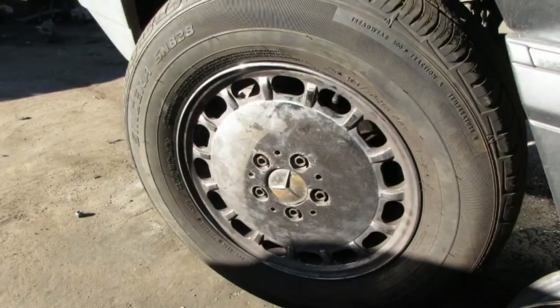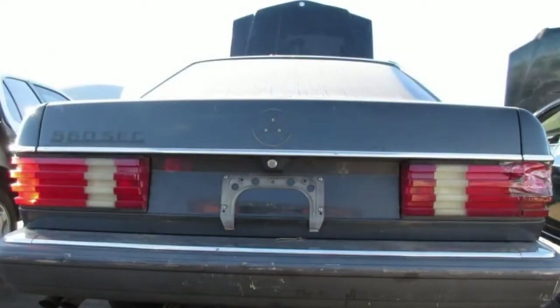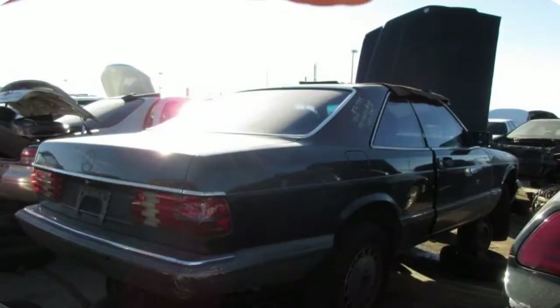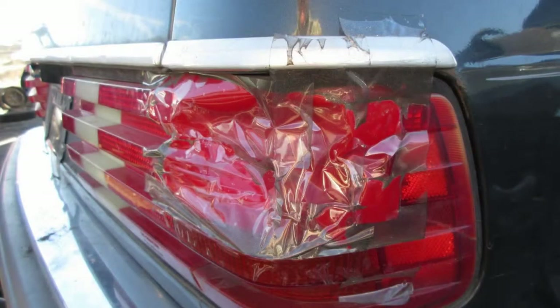What did this luxury, power, and safety cost back then? $79,840 — or just over $160,000 in inflation-adjusted 2018 dollars. For comparison, the 1989 BMW 750iL, V12 engine and all, started at a mere $70,000.